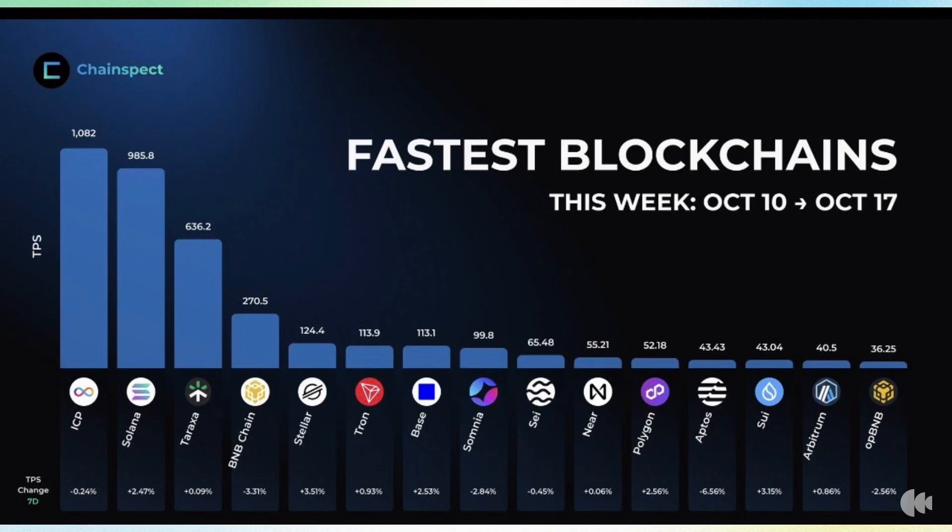The Internet Computer, ICP, is not just in the lead — it's dominating. It did it while Solana, for all its hype, is sitting in second place. Solana has a market cap of over $100 billion and ICP is under a $2 billion market cap. ICP had a TPS of 1,082 — nearly 100 TPS faster than Solana in second place at 985.8, Tron at 636.2, BNB at a measly 270.5. And just look at BNB and Solana's market caps — they are massive compared to ICP. This is an actual warning shot, and today you're getting the full breakdown.